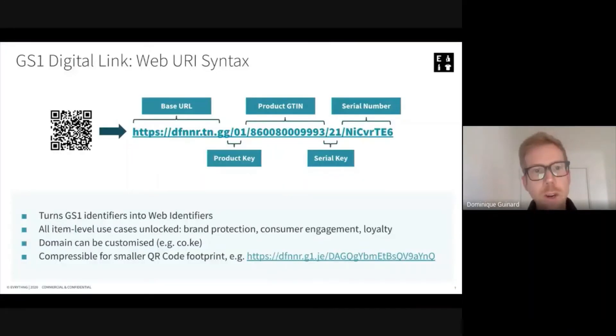So how does it work? In a nutshell, it takes the GS1 identifiers that you probably know well and turns them into a URL — a web address that at the scan of any device can lead to dynamic content from and about the product. Here you have an example of a Digital Link where you have a GTIN or product key after the '01', and a serial ID after the '21' application identifier. It can also be compressed to make it smaller so that it takes less real estate on the product, and you can see an example of a compressed Digital Link at the bottom of the screen.